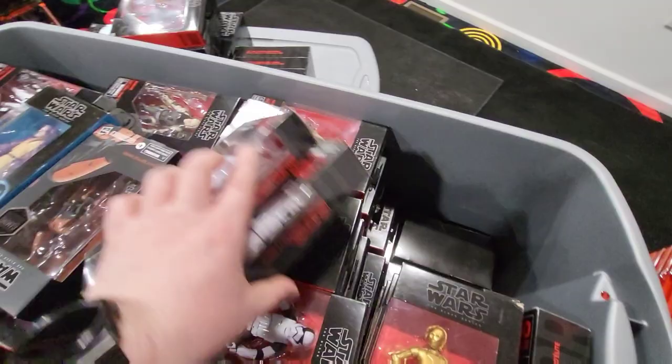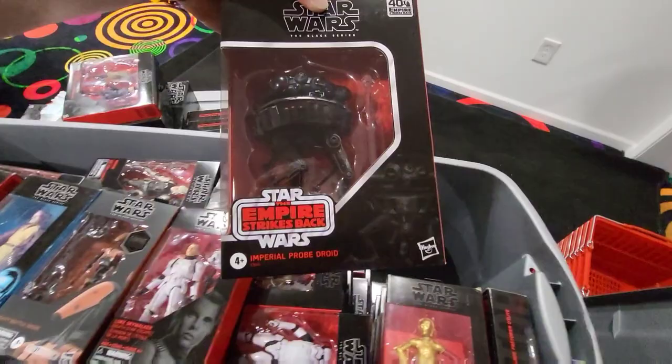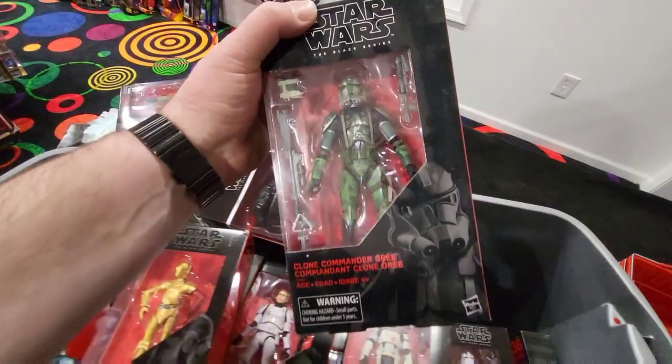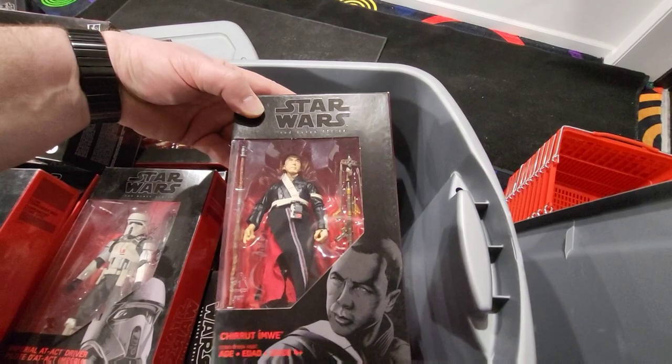We've got Luke in the Stormtrooper disguise, the Imperial Probe Droid, Imperial AT-AT Driver, Elite Praetorian Guard, Clone Commander Gree — I know people really love their Clone Wars guys, so I've got a ton of them. Imperial Jump Trooper, some of the Gaming Greats. And there's General Grievous down there, judging by all the lightsabers.